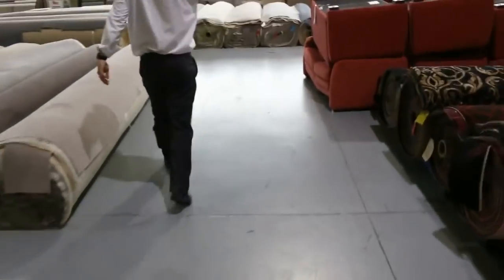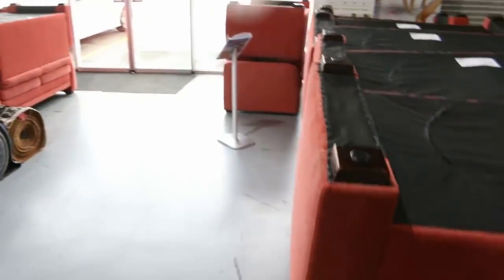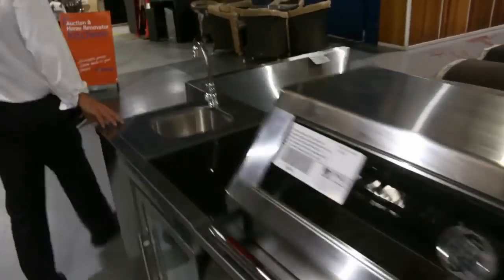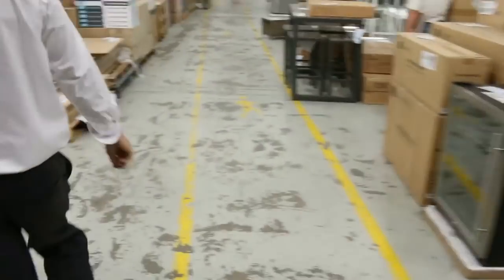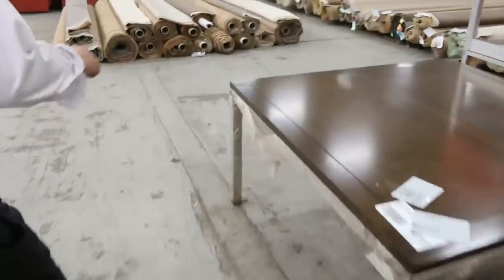Last but not least, there's a mountain of ex-hotel lounge suites. I'm going to start them off at a dollar, so I guess they'll go for 20 or 30 bucks a piece — that's my guess. So an amazing auction, particularly those tiles — those unreserved tiles. Ten semi-loads of unreserved tiles. If you're looking to do some tiling jobs, there will be something to your taste, and there will definitely be something to your budget because they are all unreserved.